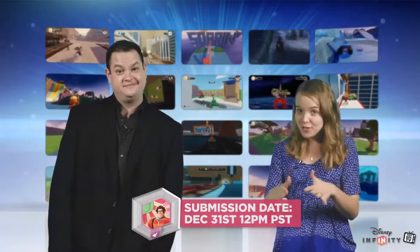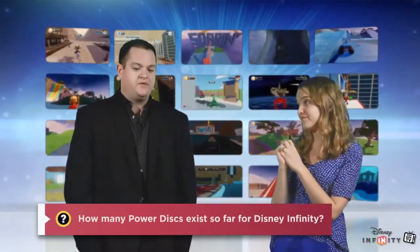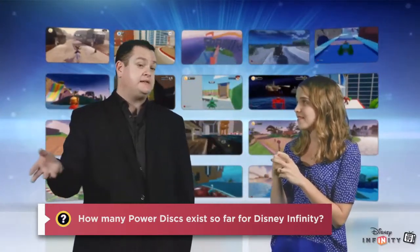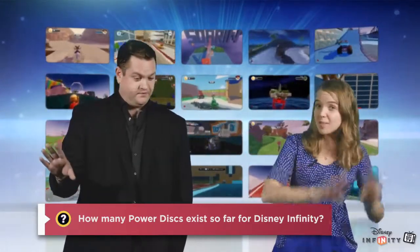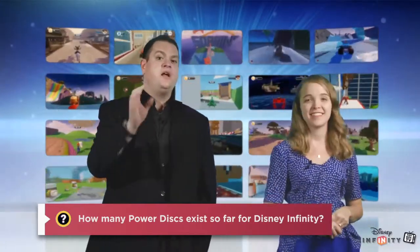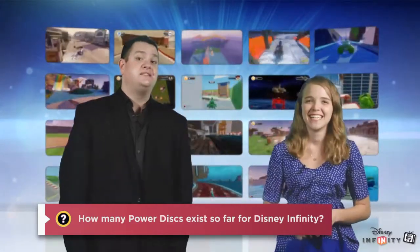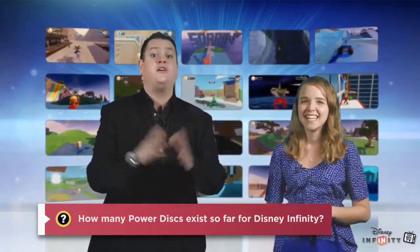Ready for another trivia question? How many Power Discs exist so far for Disney Infinity? Now that's actually a really tough one, because some savvy Disney Infinity fans out there probably know about some unreleased discs. We're talking about the ones that have been released for Disney Infinity the first installment and Disney Infinity 2.0 edition. During this episode we're going to let you know just how many there are, so make sure you watch the entire episode. Write your response in the comments or on the Disney Infinity forums.